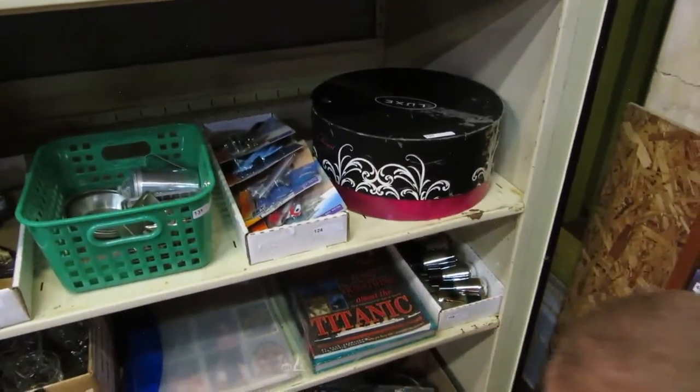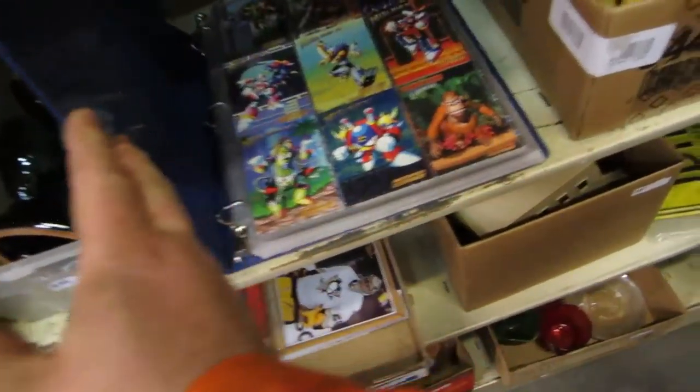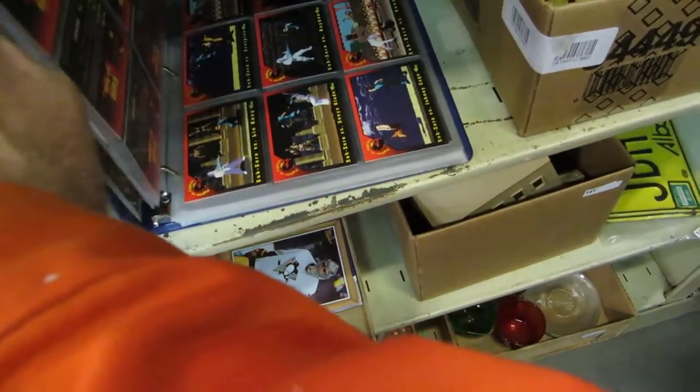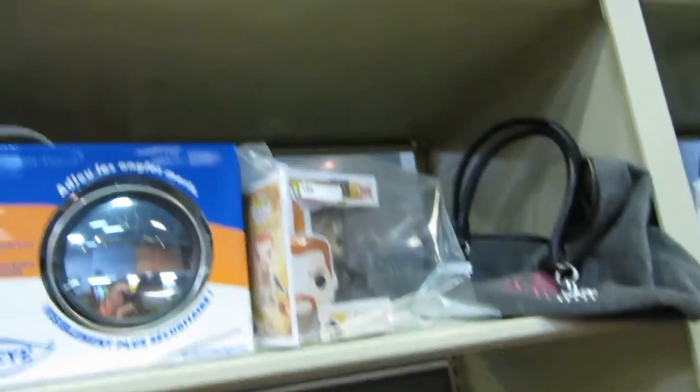We've got Bobby Orr, Bobby Hull, and I think Jason Smith — maybe Blake Smith, I don't know. We've got a hat — it's a ladies' hat. Then an NHL pack, and I think that's some kind of dish set by Luxe. We've also got tools, airplanes, and comic cards — Donkey Kong, Star Trek.